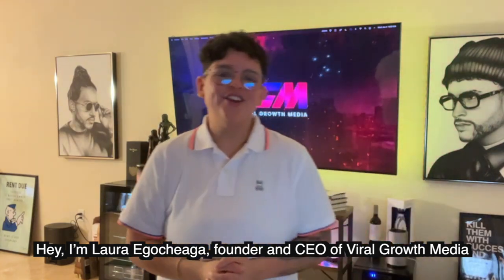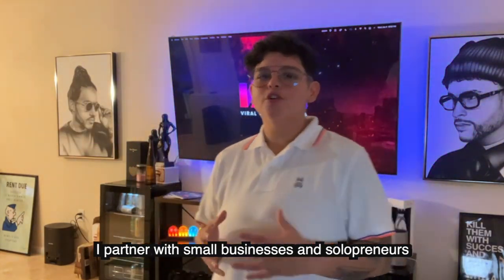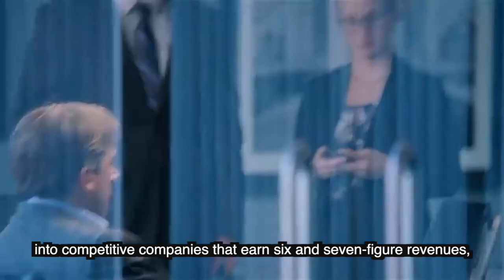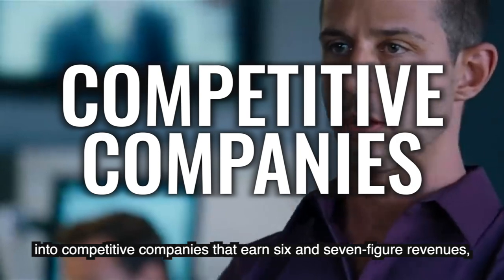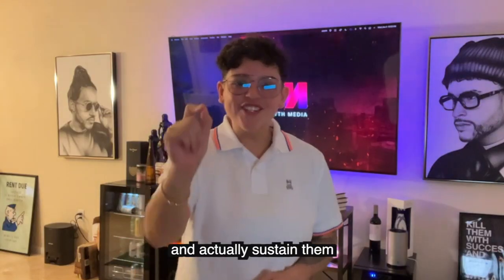I'm Lori Ocega, founder and CEO of Viral Growth Media. I partner with small businesses and solopreneurs in the coaching and consulting space and turn their small ventures into competitive companies that earn six and seven figure monthly revenues and actually sustain them.